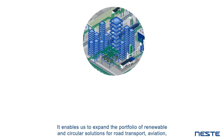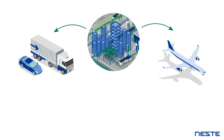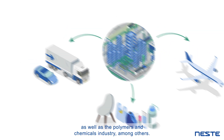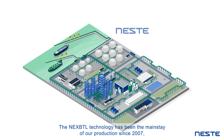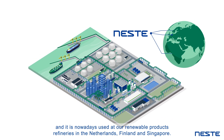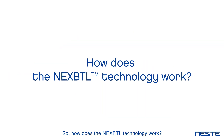It enables us to expand the portfolio of renewable and circular solutions for road transport, aviation, as well as the polymers and chemicals industry, among others. The NEXTBTL technology has been the mainstay of our production since 2007, and is nowadays used at our renewable products refineries in the Netherlands, Finland and Singapore. So how does the NEXTBTL technology work?